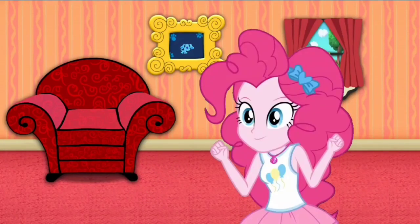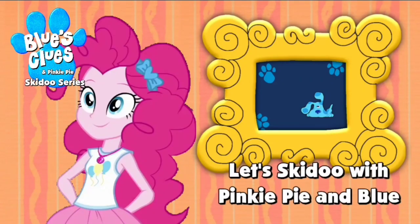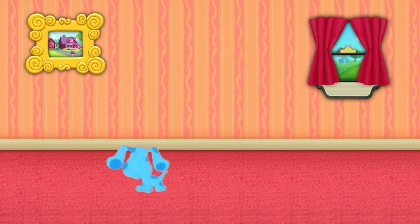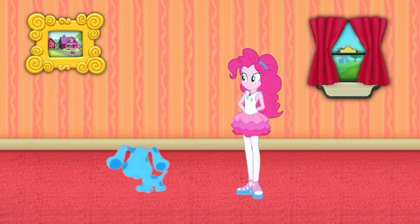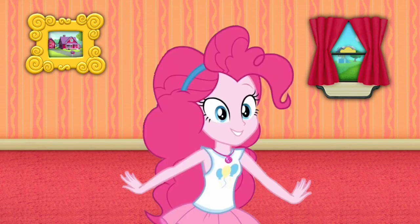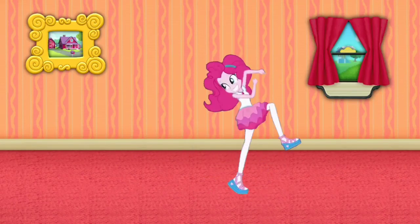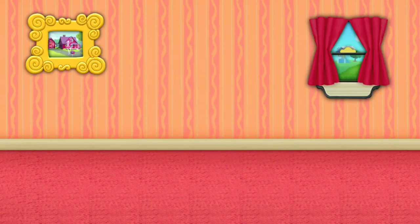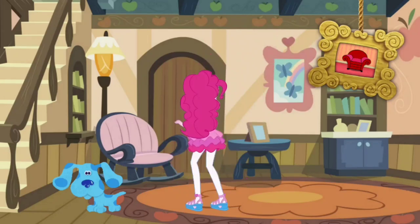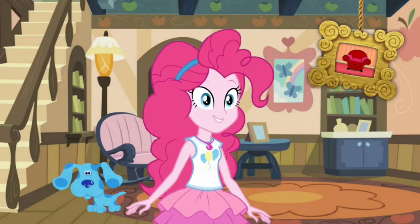Hey, I'm just a skin dude. We just skidded into that picture of Applejack's house. Let's go! Wow! We're inside of Applejack's house. Let's go look around.